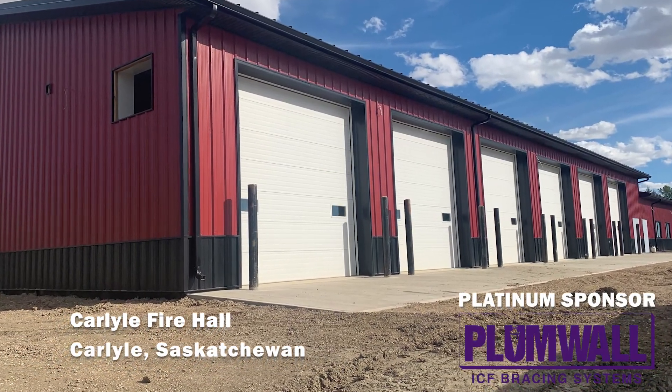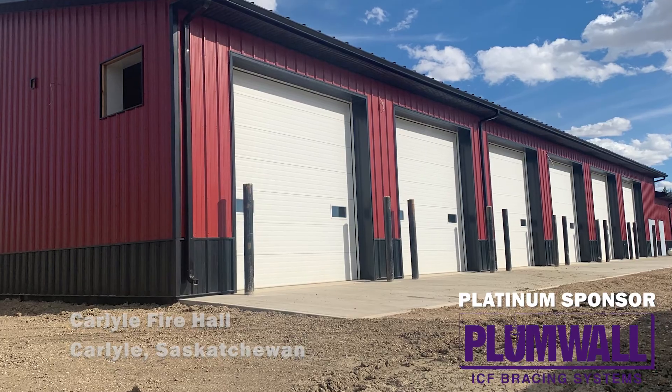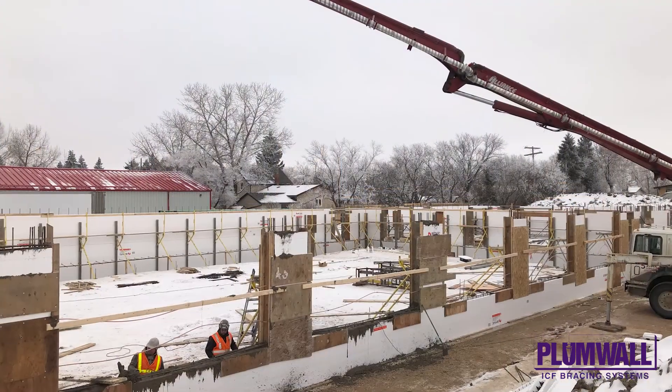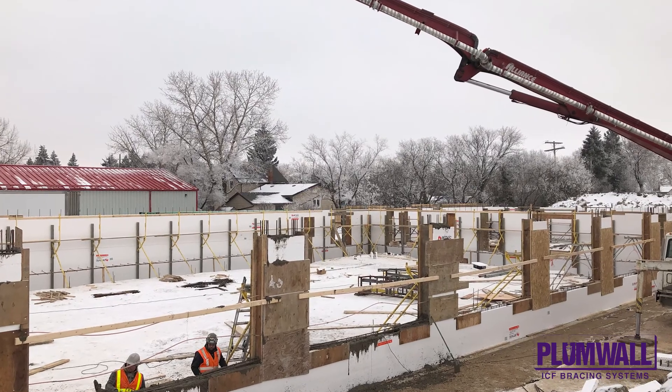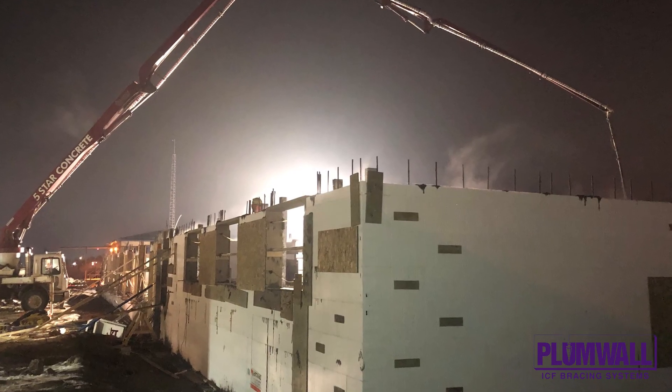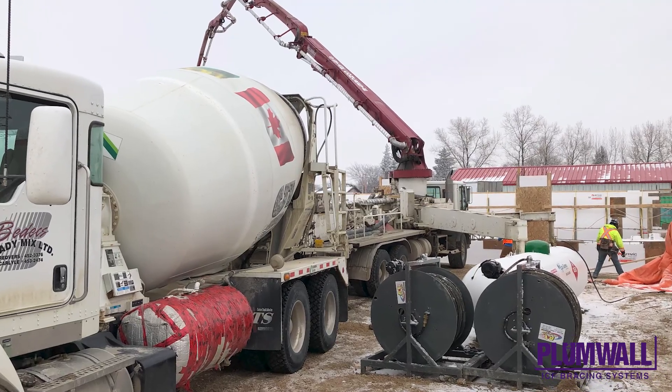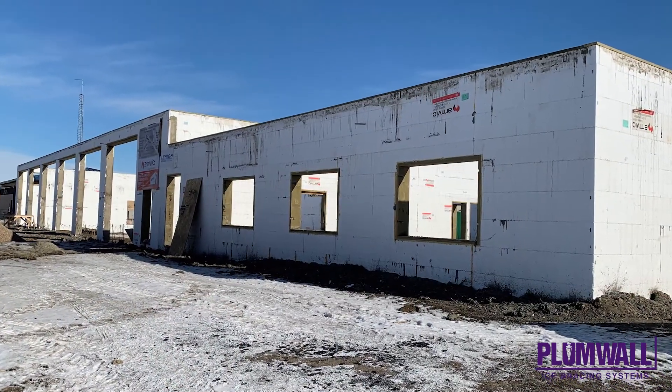Carlisle Fire Hall. The Carlisle Fire Hall was completed in fall of 2020. It took a full year to build, which meant a winter start to the build along with two 10-inch concrete pours in the middle of winter. The walls were a combination of 8-inch and 6-inch Amvic ICF blocks for a total height of 20 feet.